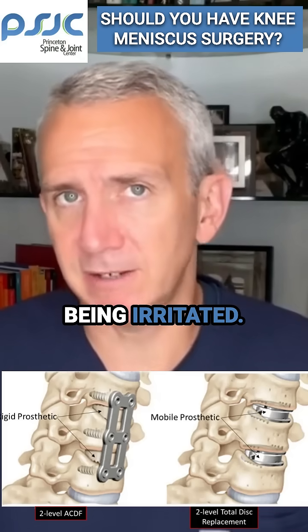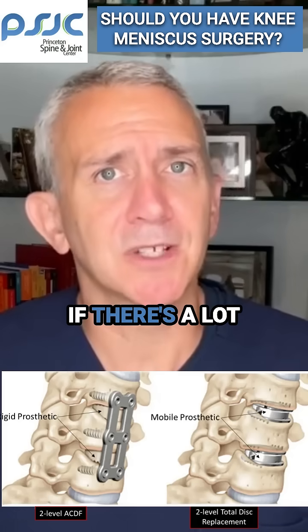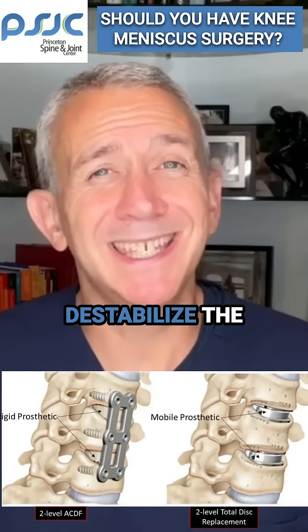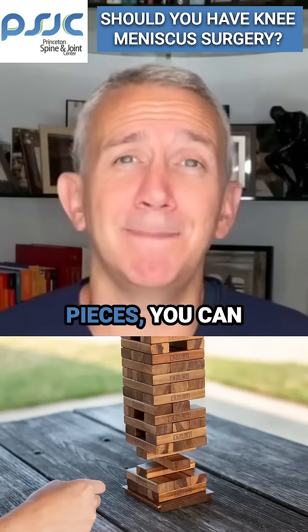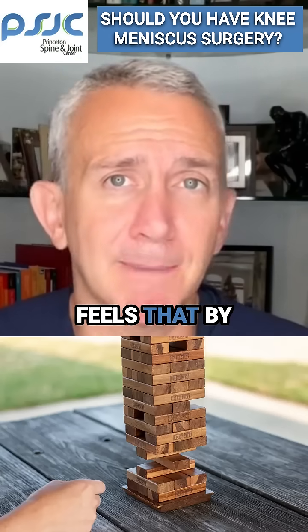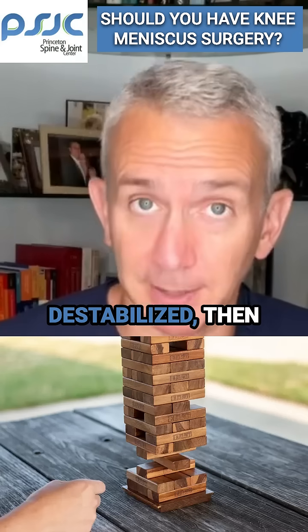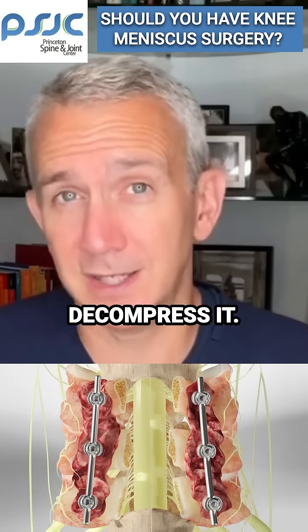Now there's more room for the nerve to exist in the hole without being irritated. The trouble is that in some people, particularly if there's a lot of underlying arthritis, taking away parts of the bone can destabilize the rest of the spine. It's like a game of Jenga — if you take away too many pieces, you can unfortunately jeopardize the stability of the structure. If the surgeon feels the spine may become destabilized, they will have to fuse the spine as well as decompress it.